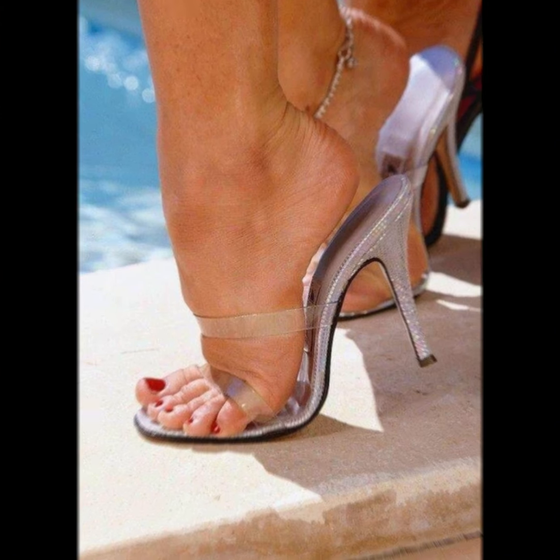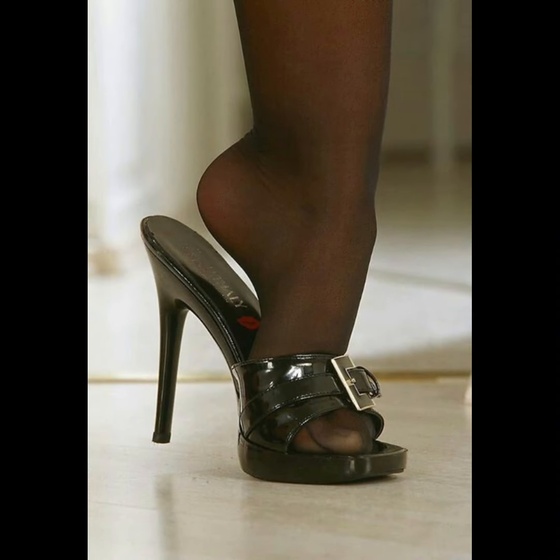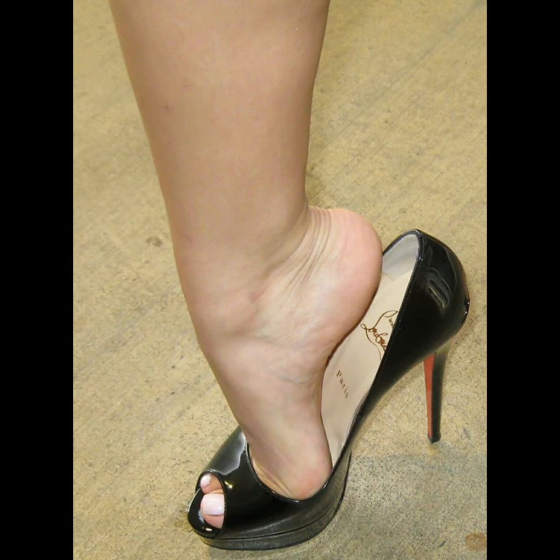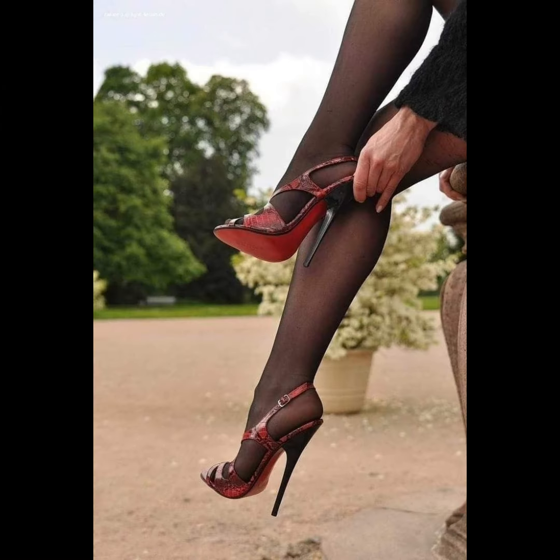High heels pumps are a masterclass in elegance and refinement, boasting a sleek, streamlined design. With their close toe and slender heel, high heels typically range in various heights.